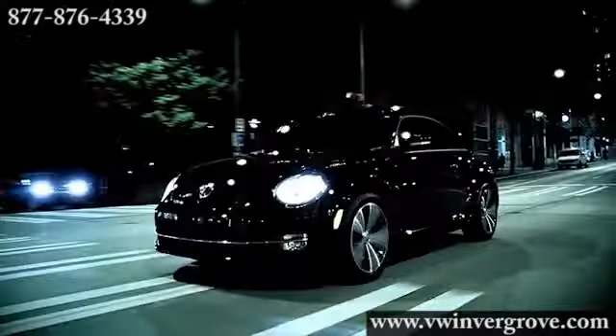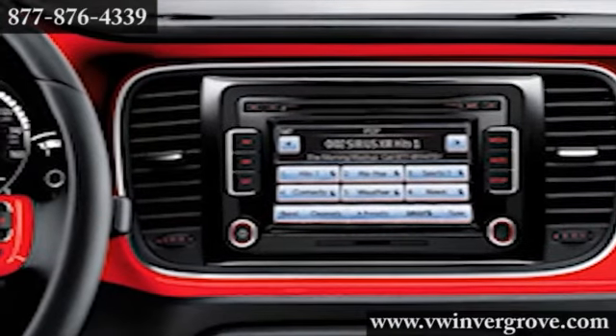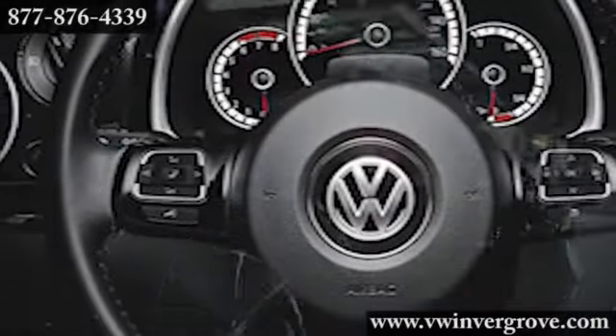Thanks to the available touchscreen navigation system, you'll be able to find your way to wherever you're going. With fancy Bluetooth technology in the mix, you can make calls just by pressing a button and saying someone's name.